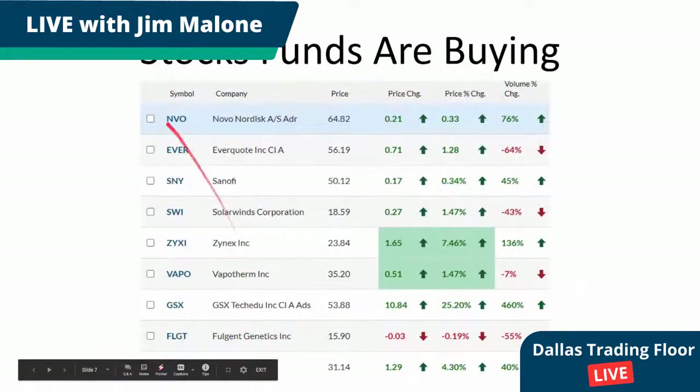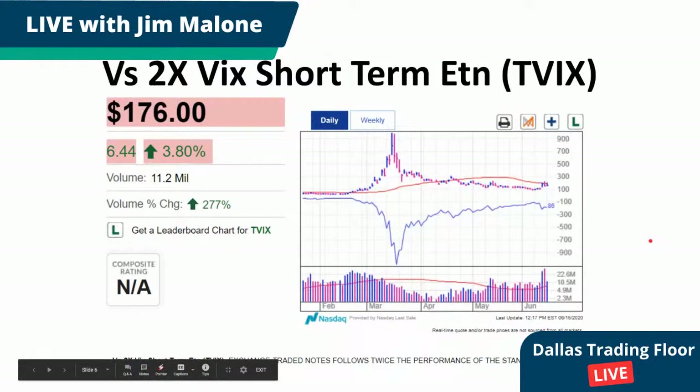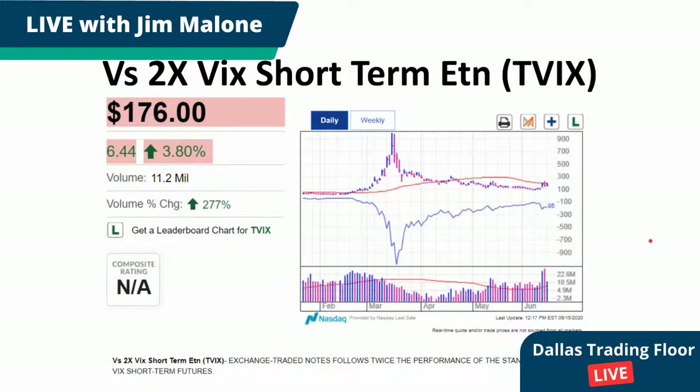I wanted to show the VIX, because this indicates what the TVX is. The TVX is an ETF which tracks notes that move in sympathy with the VIX — it's a two-times gearing on this particular ETF. It is up significantly today, 3.8%, which corresponds very well with the volatility. It's also up 277% overall. This is not really an investment-grade ETF — it's basically used for hedging. You can make very good money in this, but you have to be very careful. It is essentially a hot potato.